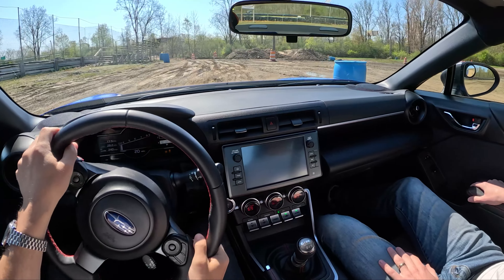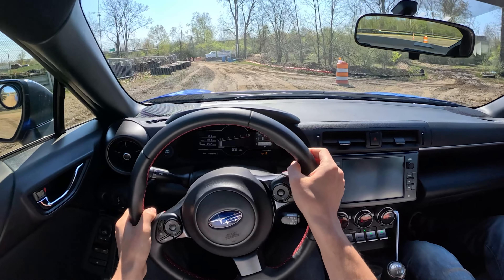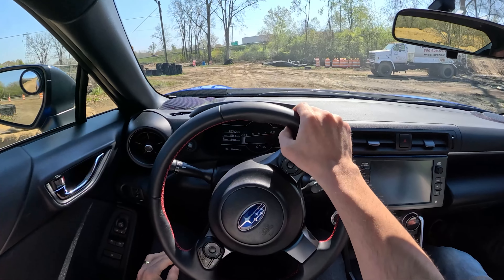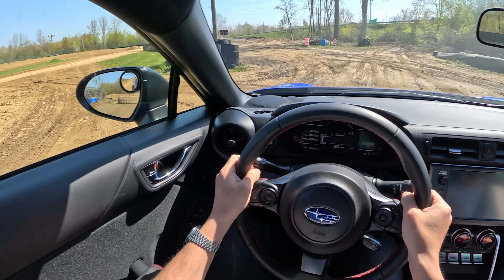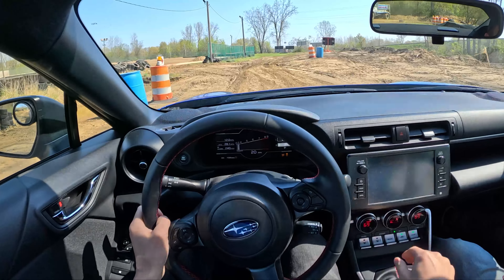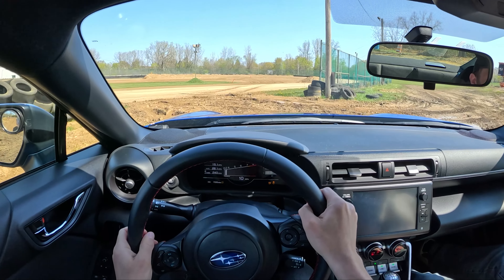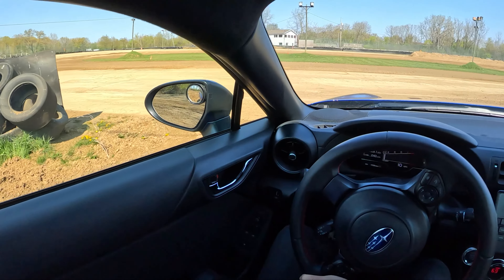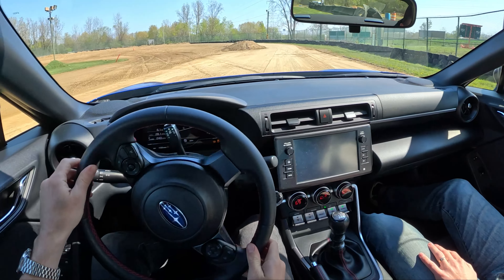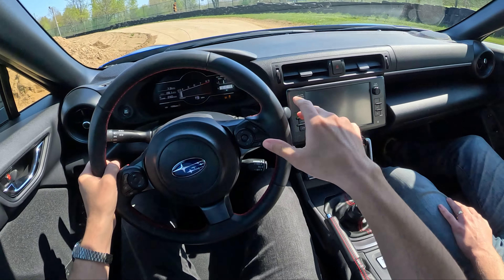Look at this little muddy section — doing some rallying. Rides pretty well out here. The stock suspension is so soft — it's cool. We've also got an oval track. See if we can make it through this mud — just power through. It's pretty soft right there. Now that we finally got a little bit more ground clearance in the BRZ, it's so light — it just kind of tiptoes over everything.